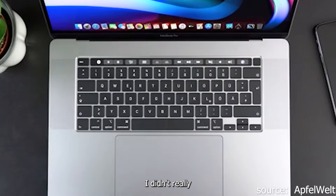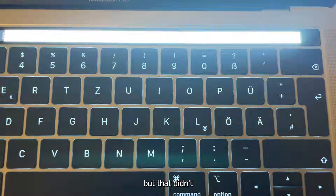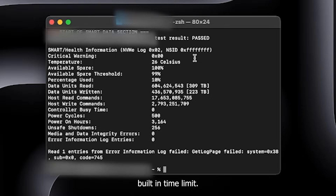And honestly, it worked great. I didn't really have any issues besides the touch bar flickering sometimes, but that didn't bother me. Everything else was perfectly fine, at least until I checked the SSD health report. That is when I realized this MacBook has a built-in time limit, which is something a lot of people don't know about SSDs.